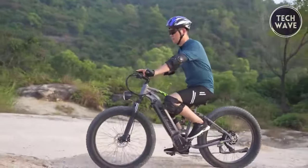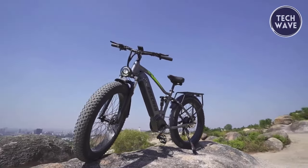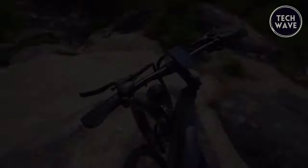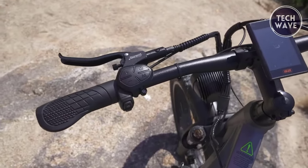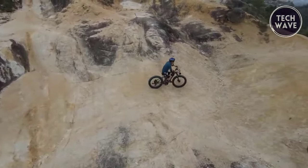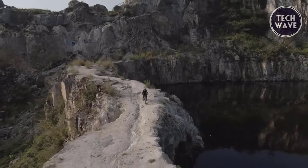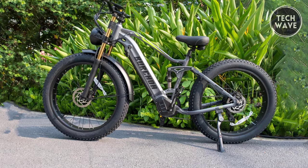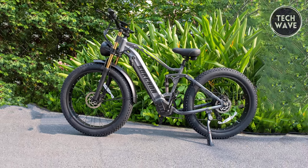The 26 by 4 inch fat tires provide stability and control on various terrains. The RX80 is equipped with a hydraulic suspension front fork, hydraulic seat, and hydraulic disc brake system, offering comfort and reliable stopping power. The 8-speed freewheel and LCD display add convenience and versatility. With a max load capacity of 400 pounds and a product weight of 74.8 pounds, the RX80 is designed to accommodate a range of riders and deliver an unforgettable biking experience.